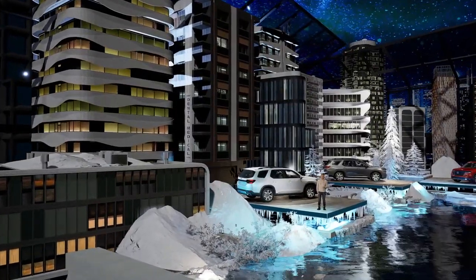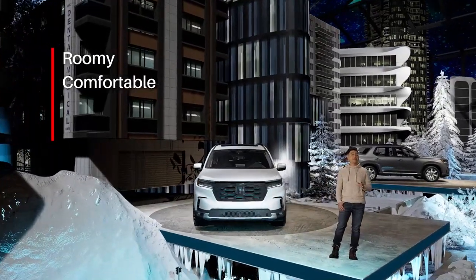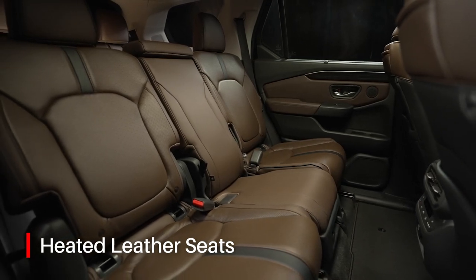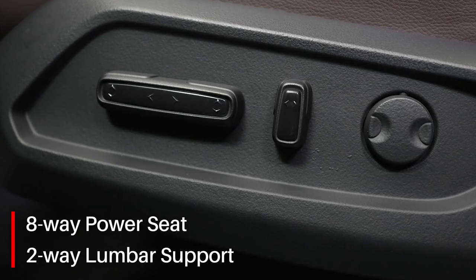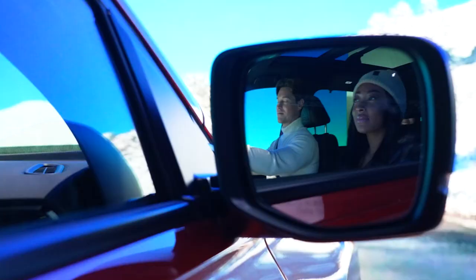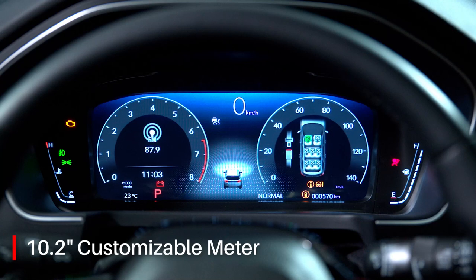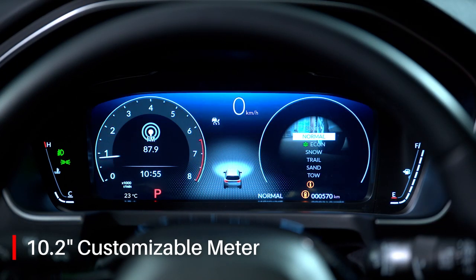Don't let the rugged exterior and go-anywhere attitude of the 4th Gen Pilot fool you. Inside, it's the most roomy, comfortable, quiet, and refined Pilot ever. On this Touring trim, the seats are covered in perforated leather with seat piping and are heated front and rear. The driver enjoys an 8-way power seat with 2-way lumbar support, while the front passenger seat features a 4-way power adjustment. Both front seats are ventilated, so it's easy to relax and get comfortable even on a long drive. The heated leather-wrapped steering wheel overlooks a full 10.2-inch customizable meter that's easy to read and configure to your personal preferences.